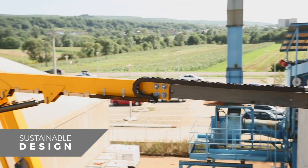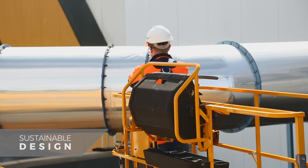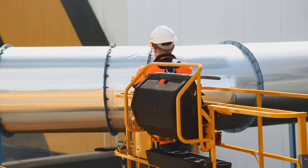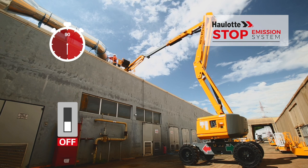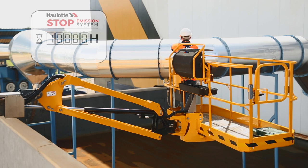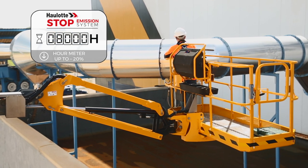Booms may remain immobile for long periods while operators are working at heights. Thanks to the Haulet stop emission system, the engine automatically shuts off after 90 seconds of idle running, reducing use of components and fuel consumption by up to 20%.